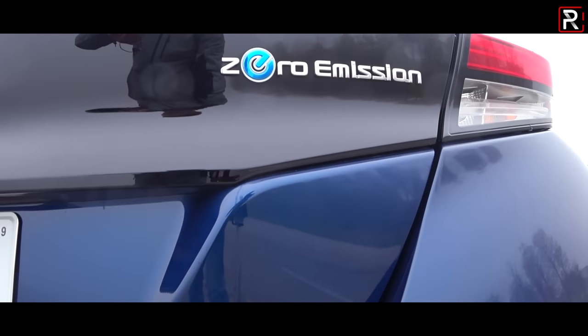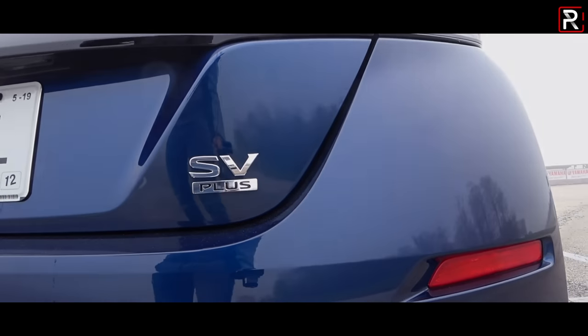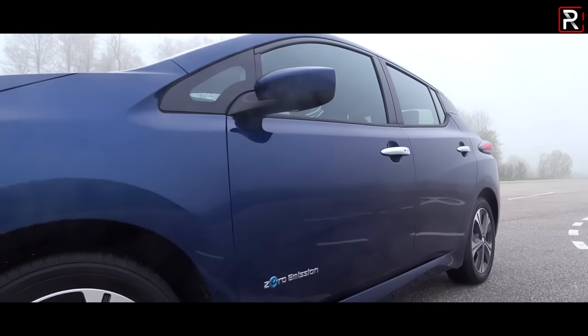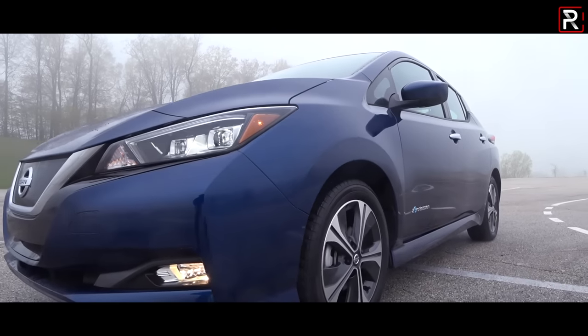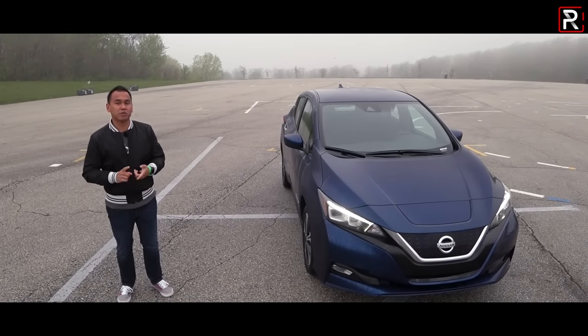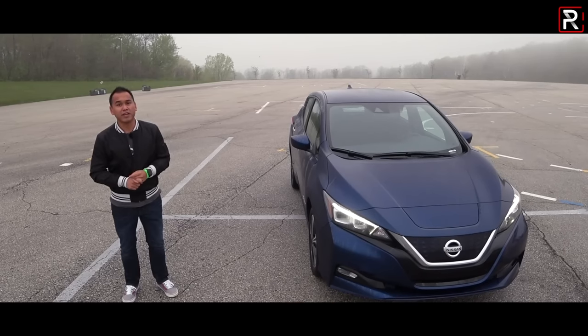Nissan claims this is the best-selling EV globally with sales exceeding 400,000 units back in March of this year. The big question I want to answer with this extended range Leaf version with 226 miles of range: does the Leaf have what it takes to challenge the best from Tesla, Chevy, and Hyundai's new Kona? That's what we're here to find out.